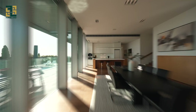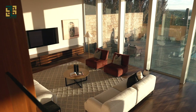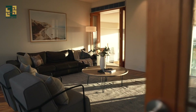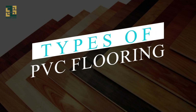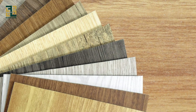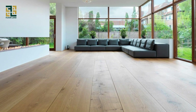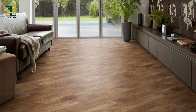We'll cover everything about PVC flooring — from its types and features to its aesthetic appeal and the numerous benefits it offers. So let's roll out the PVC and get started! PVC flooring offers endless design possibilities for any space, from the look of hardwood and stone to bold patterns and vibrant colors.